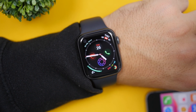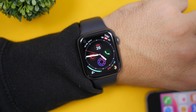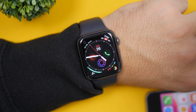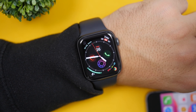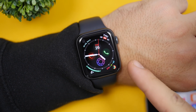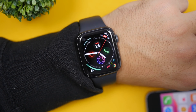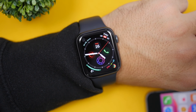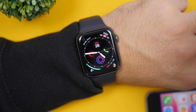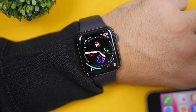Hey, what is going on everyone, this is iReviews back with another video. Today I will show you guys 10 awesome apps that you can get on your Apple Watch that will make it more useful. These are not just fun apps — they will add extra features to your Apple Watch, beyond the stock apps. These apps can be downloaded for free from the App Store. Let's get started.